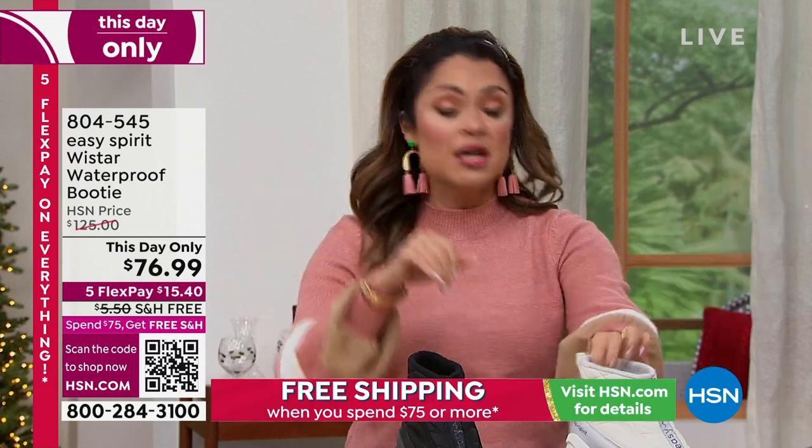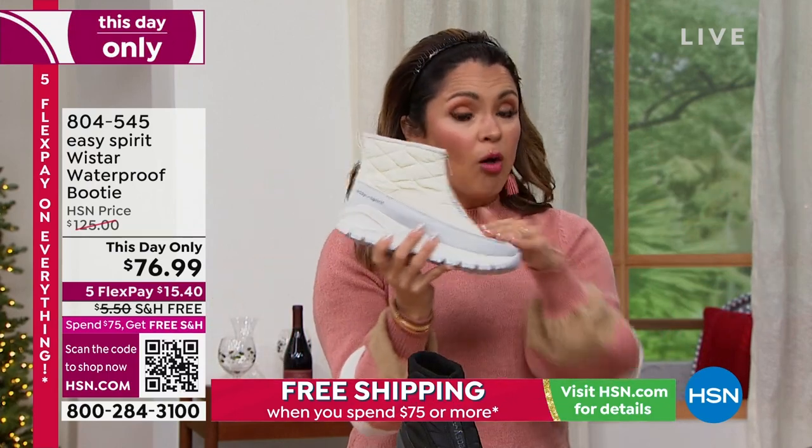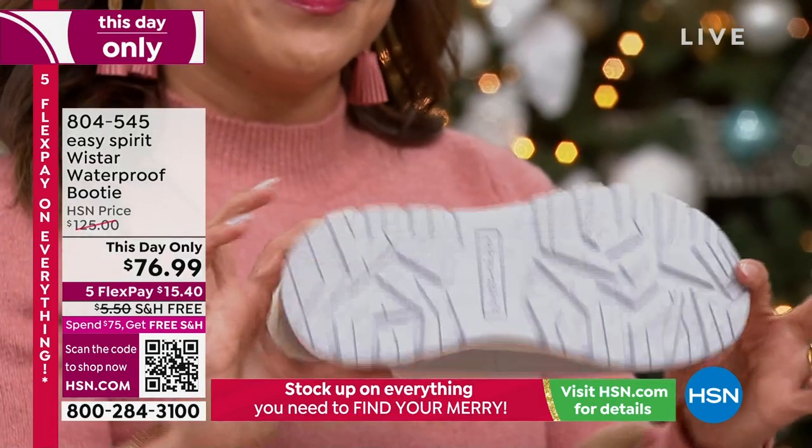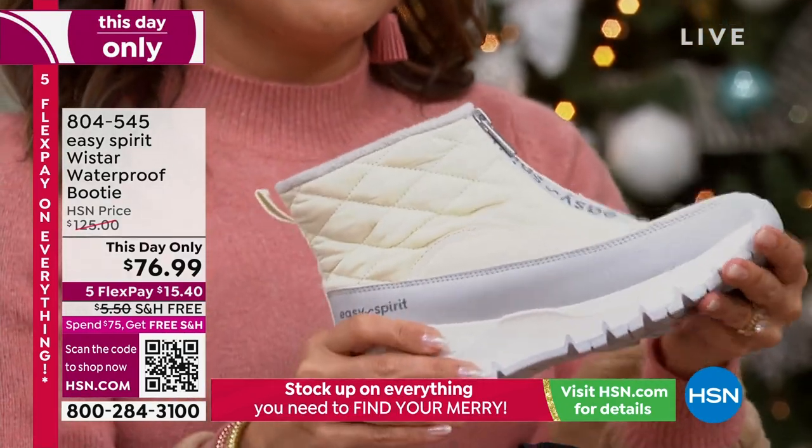Free exchanges — so if you need a different color or different size, that's now free. Extended holiday returns means you have through the end of January next year to decide if you want to keep these or not. Take them for a test spin. These are the super rugged, super durable, all-weather boots. Wear the whites because it's all waterproof. You can spot clean it easily — dish soap at the kitchen sink or a little detergent in the laundry room.